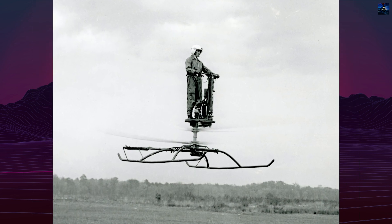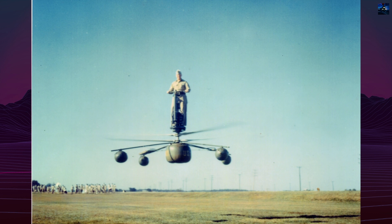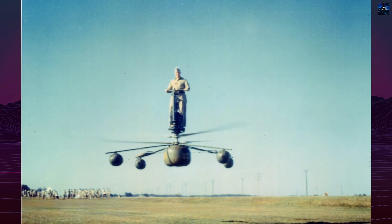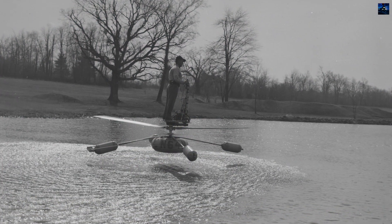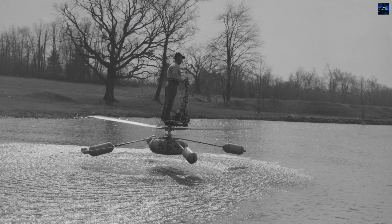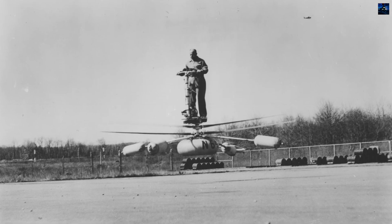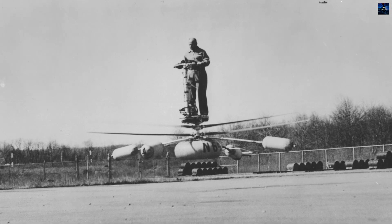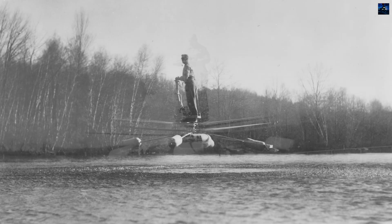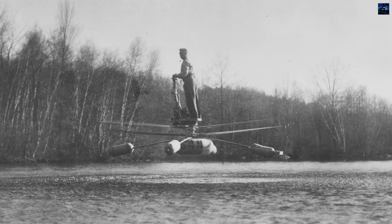Despite its compact design and theoretical ease of use, the AeroCycle proved difficult and dangerous to operate in practice. Its lack of traditional controls, vulnerability to rotor strikes, and instability in wind made it a hazardous machine. Testing began in 1954 at Fort Eustis, Virginia. Although initial demonstrations were promising, accidents during evaluation raised safety concerns. One test flight ended in a crash when the pilot lost control after a minor shift in weight.